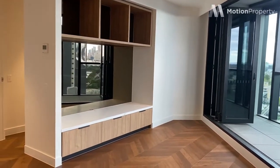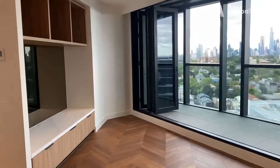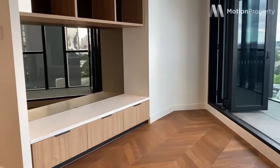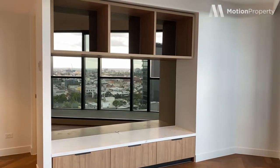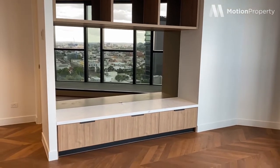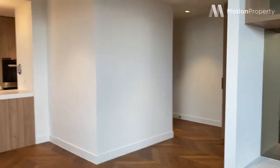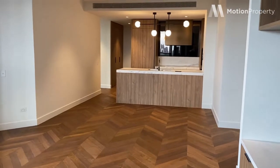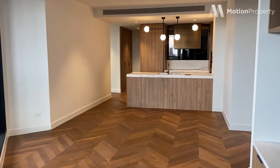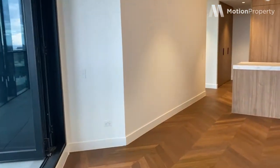We have a built-in TV cabinet with lots of storage and mirrored splashback. As you can see it's quite a large room. I'm going to save the best for last and leave the balcony for now.